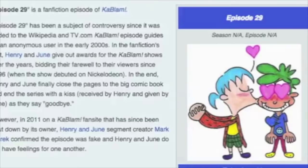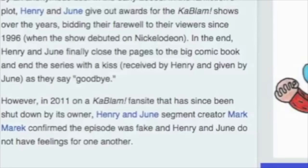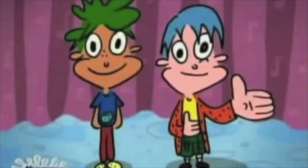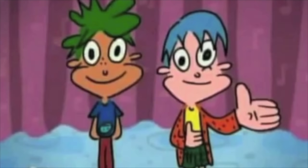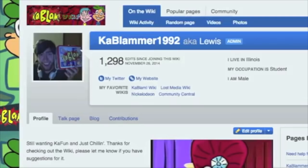Ironically, at this point that is like the most definitive proof I can get. I want to clarify that from a generalized perspective, this isn't proof because it's just a claim — the screenshot of the comment hasn't been found, you can't find the fan site on a regular Google search anymore. But I started talking to the admin of the Kablam Wiki, Kablammer1992, and he pretty much said that no one took a screenshot of the comment at the time, and the website is pretty much lost now because it just died from inactivity. So it largely comes down to trust.